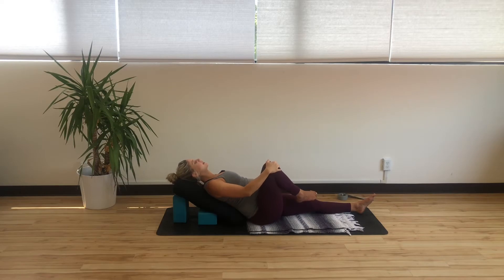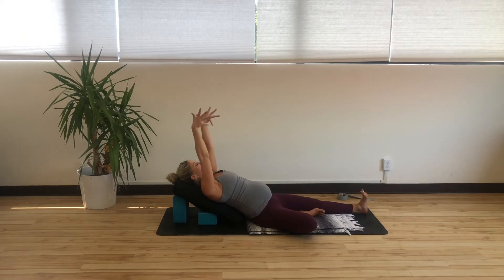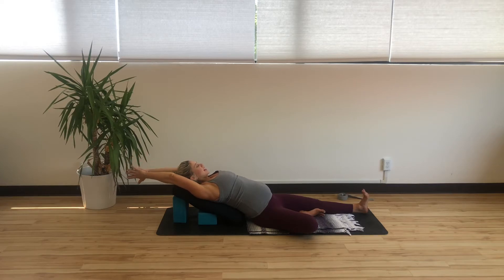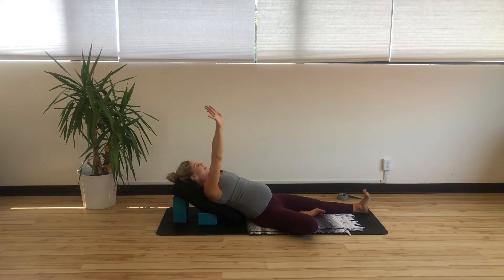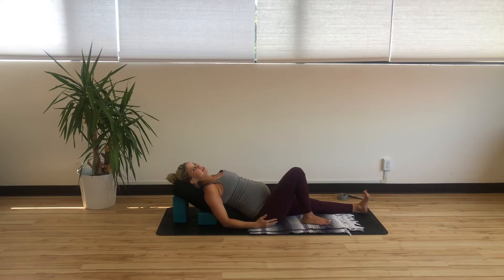Once your leg is back in center, bring the sole of the foot to the inner left thigh, finding a supine tree pose. We're going to extend through the left heel, really activating through the left leg. As you inhale, reach both arms up and back behind you. It might feel good to bring the hands to touch, or interlace all but the index finger and thumb, stretching the knuckles and fingers straight back towards the wall. Full inhale here, and as you exhale, gently release your hands back down by your hips, bringing your right leg back to center.